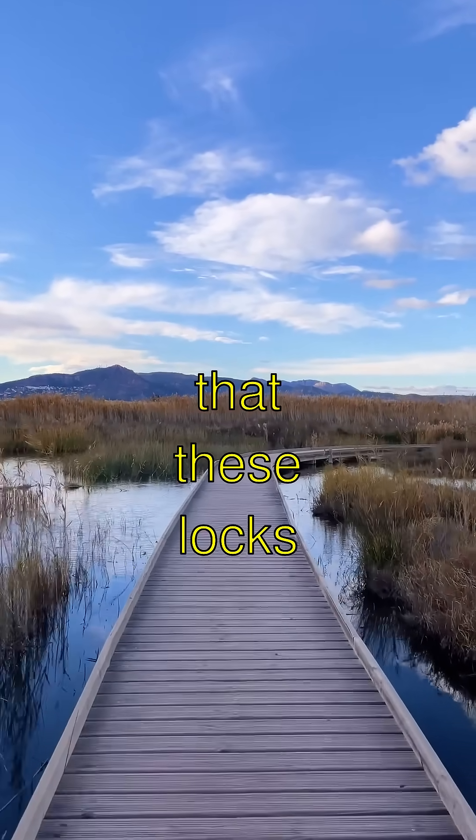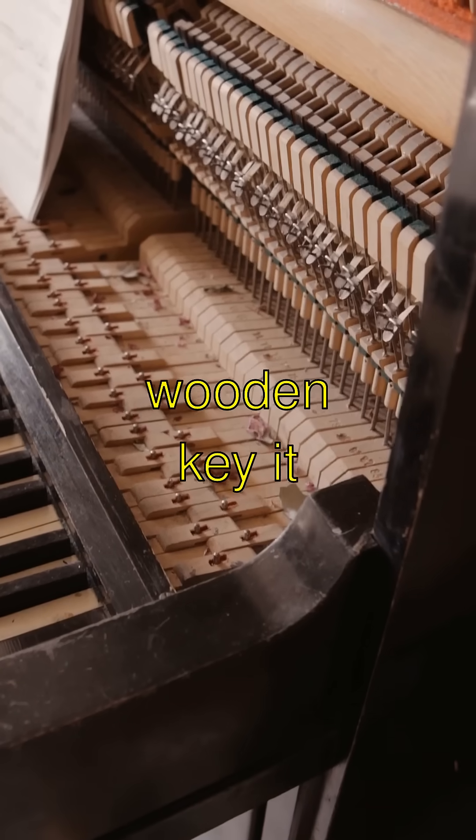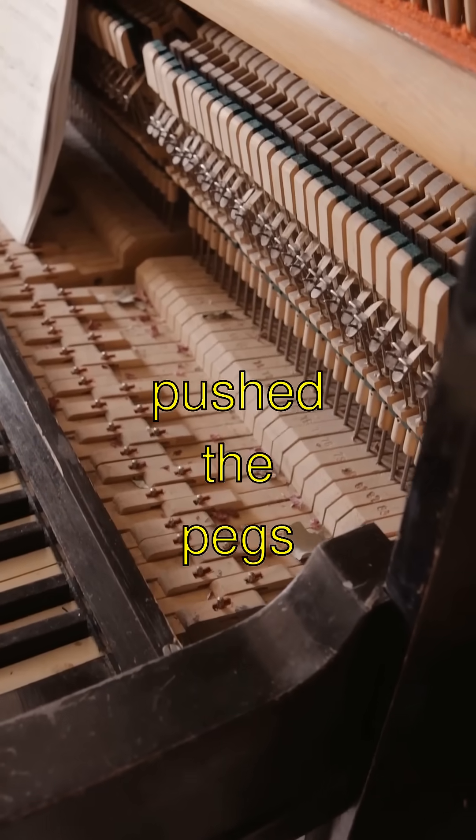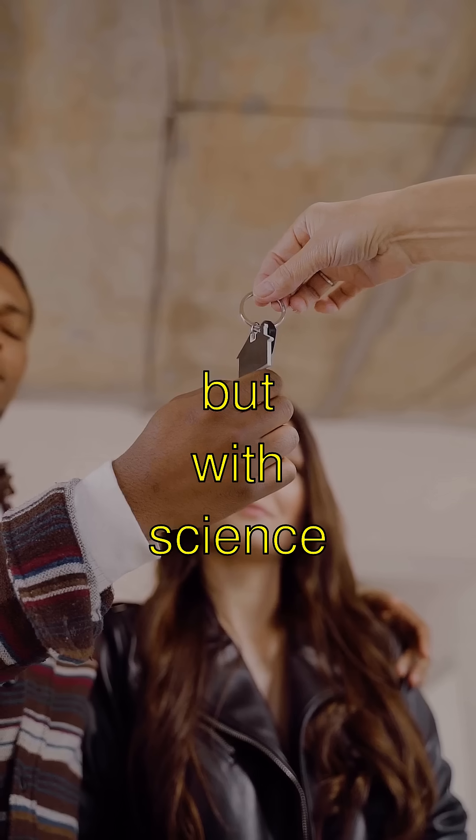Did you know that these locks had little wooden pegs? When you inserted a big wooden key, it pushed the pegs up, allowing the door to open. It was like magic, but with science.